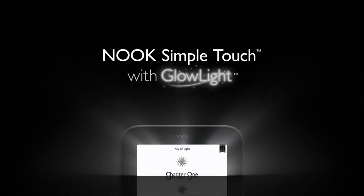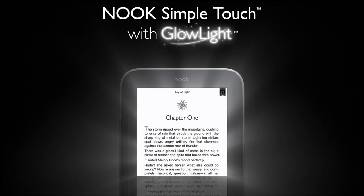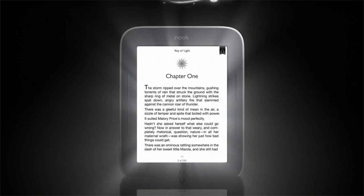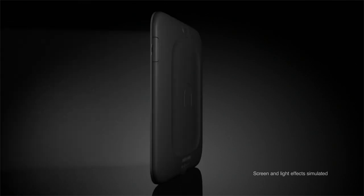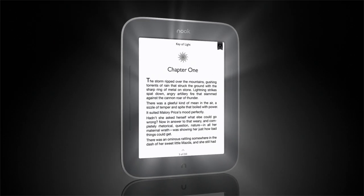Introducing Nook's Simple Touch with Glowlight, the first and only reader designed to make bedtime reading perfect. With a built-in reading light that illuminates with just a touch, the world's number one reader, now with patent-pending Glowlight, is the brightest innovation in reading.